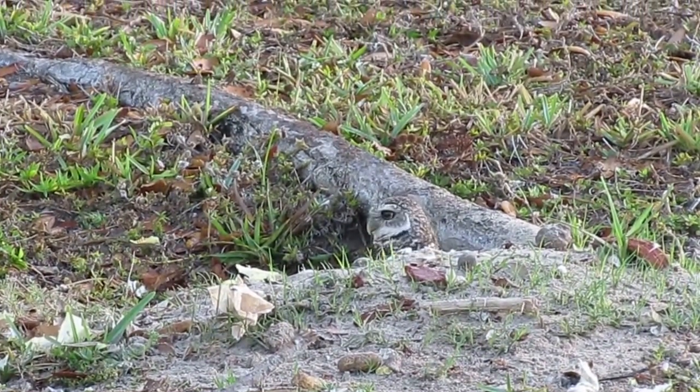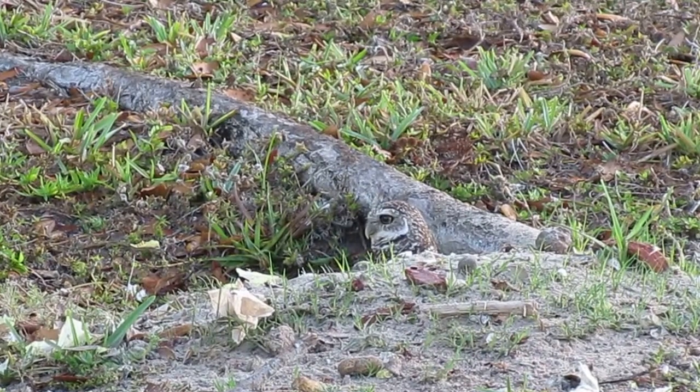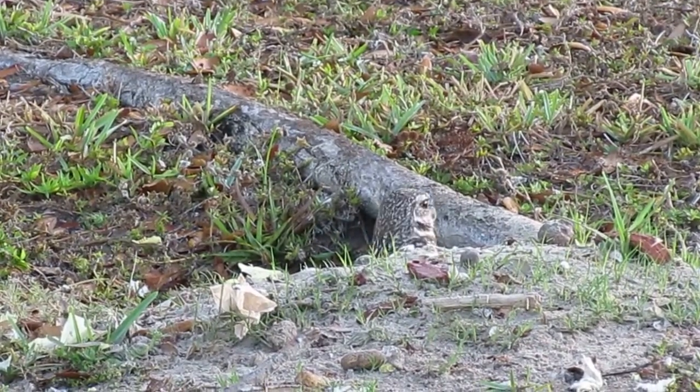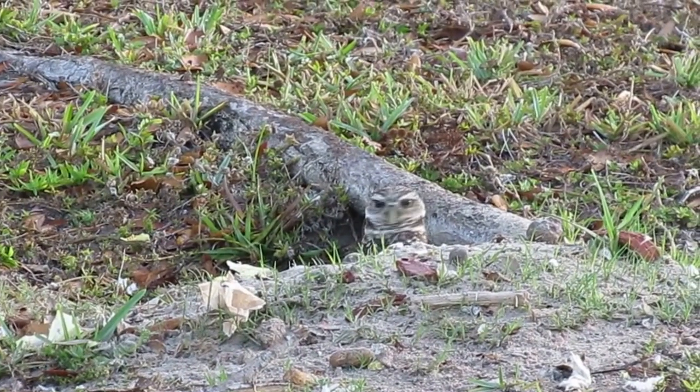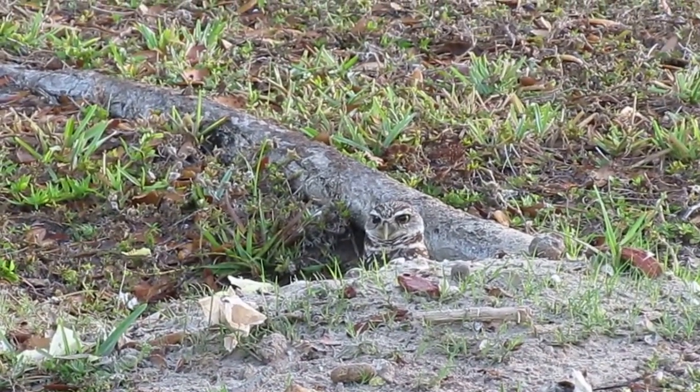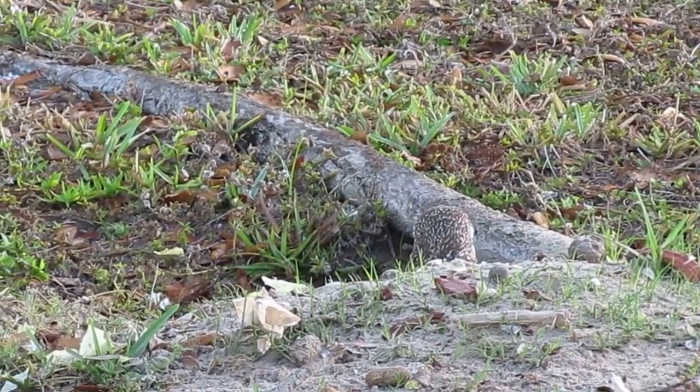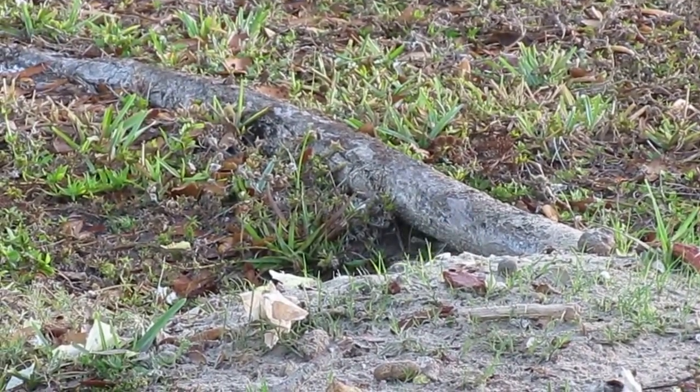For information on these owls, you can either visit Cape Coral Friends of Wildlife, whose website is ccfriendsofwildlife.org, or capecoralburrowingowls.com. Those are two websites that give you more information about the Cape Coral Burrowing Owls.